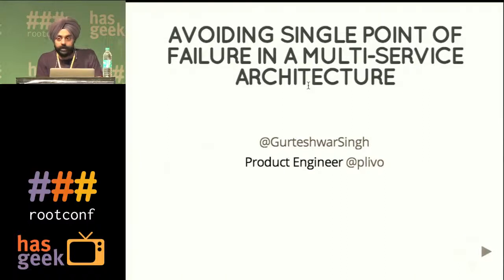My name is Gurteshwar. I am a Product Engineer with Plevo. I've been here for almost a year now. I've been into open source telephony for about 5 years. I was working with setting up hardware-based PBX systems, and my stint with cloud telephony began with Plevo. In a year, we've had a lot of learnings — I've seen the company grow in terms of scale and technical tools, some of which I'd like to share today.